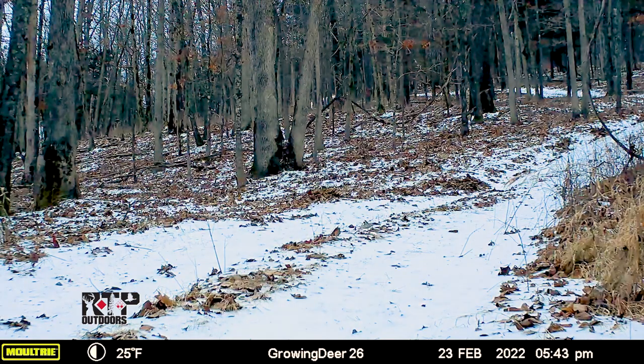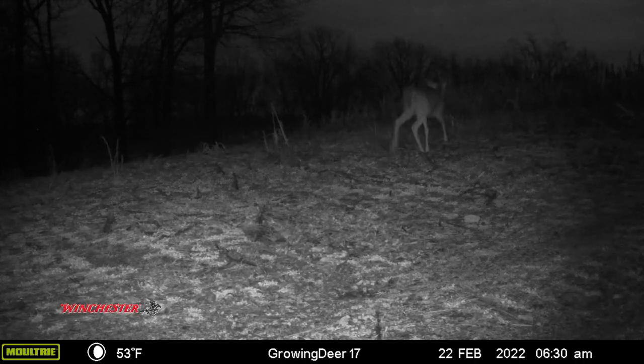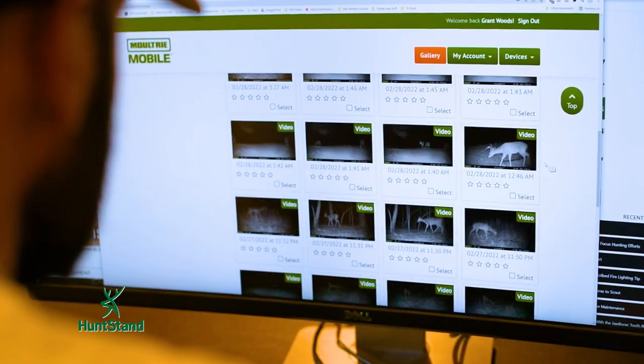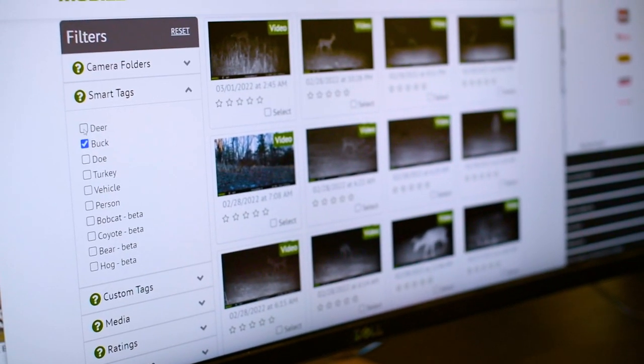I know many GrowingDeer viewers are very experienced outdoorsmen, and you all know that trail cameras don't pick up all deer activity. Deer move where there's not a camera — you don't have a camera on every tree. Or you get a single deer moving at a time when no other deer are moving; it's likely a predator or human that jumped that deer and pushed it in front of a camera. You don't hunt by absolutes — you hunt by trends. We want to put the odds in our favor to know where and when to hunt, and this is one of the best tools I've seen for studying that on a site-specific, property-by-property basis.